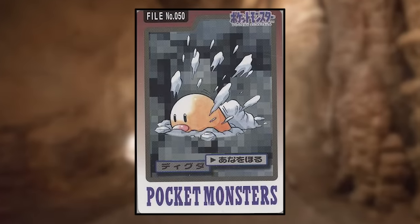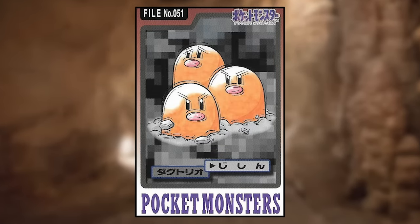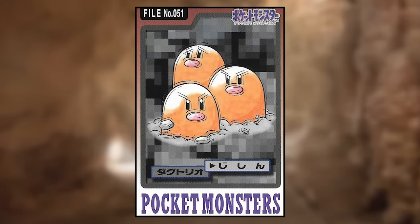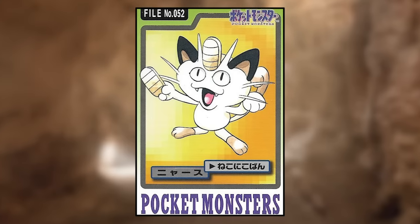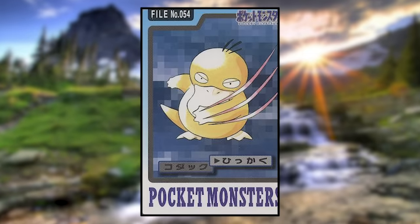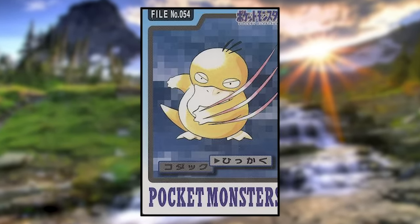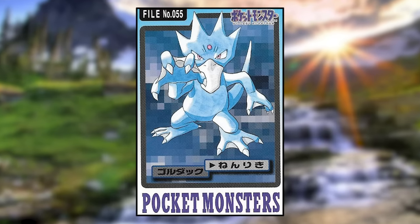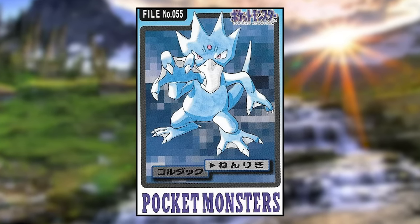Diglett is using Dig and looks normal. Dugtrio is using Earthquake, which is amusingly done by it just shaking — also the farthest back head seems really upset about it. Meowth is using Pay Day and just looks goofy. Persian is using Slash and looks normal. Psyduck is using Scratch and is clearly getting revenge for the other Pokemon that attacked it. Golduck is using Confusion, which apparently means just holding out your hand angrily. Also, it has four fingers — while all Golduck art nowadays shows three fingers, there are a couple of very early instances where it did have four.